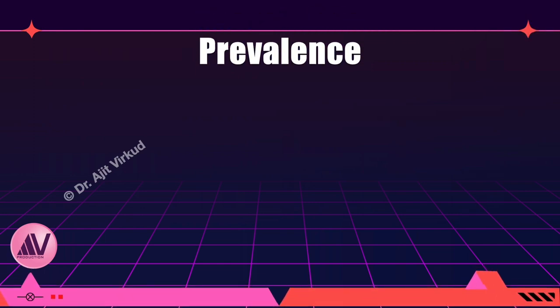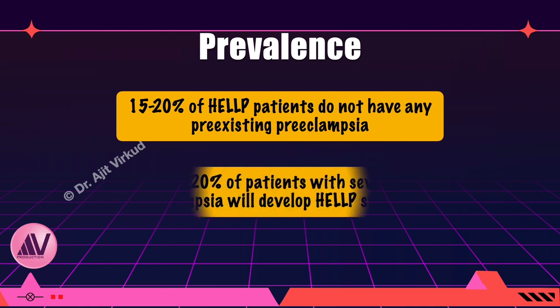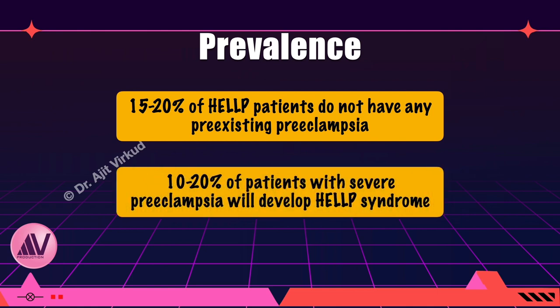As far as prevalence goes, 15 to 20% of women with HELP syndrome do not have preeclampsia — that is, hypertension and/or proteinuria. On the other hand, 10 to 20% of women with severe preeclampsia will develop HELP syndrome.